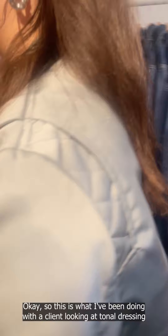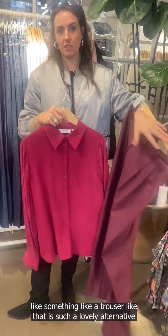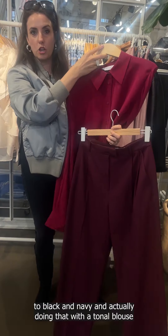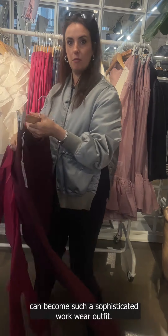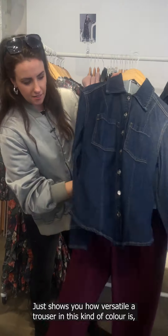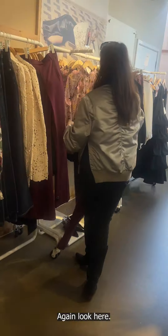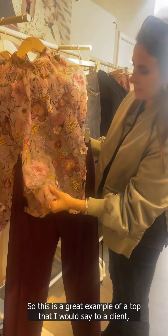With a client I'd be looking at tonal dressing — a trouser in that color is such a lovely alternative to black and navy. Doing that with a tonal blouse could become a really sophisticated workwear outfit. It shows how versatile a trouser in this kind of color is: with the denim it would be so nice together, and look how lovely it is with that soft pink as well.